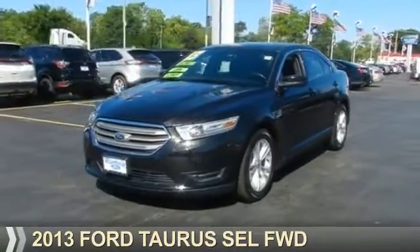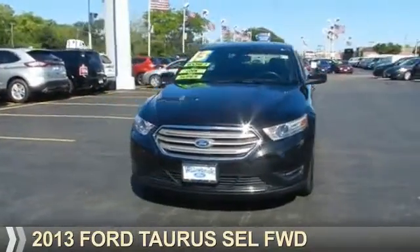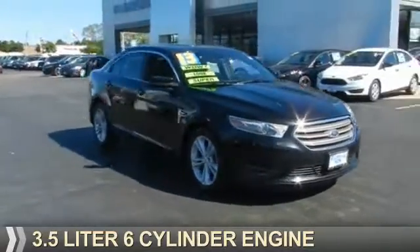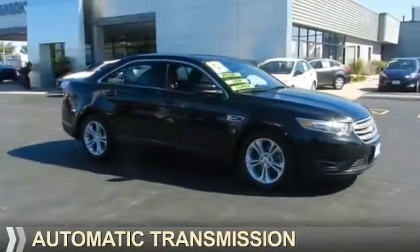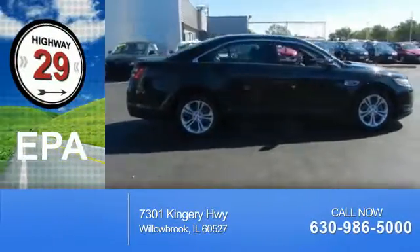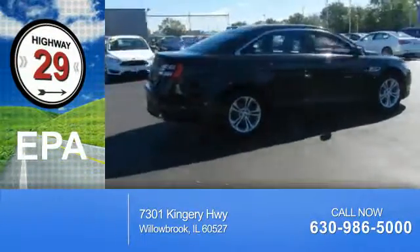Presenting the 2013 Ford Taurus. It's powered by front-wheel drive, a 3.5-liter, 6-cylinder engine, and an automatic transmission. Great fuel efficiency saves you money by requiring fewer trips to the gas station.